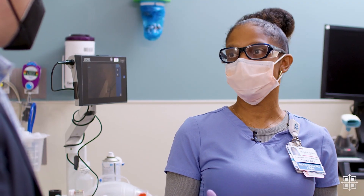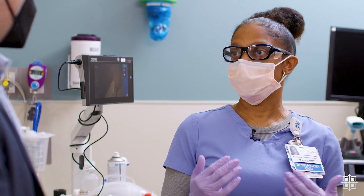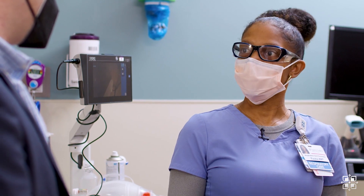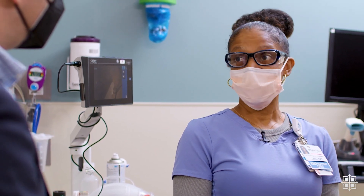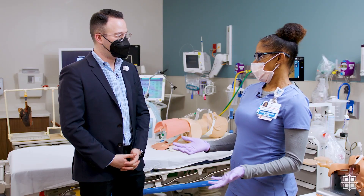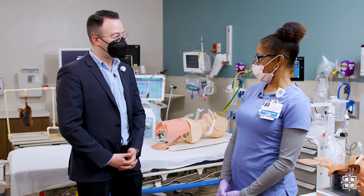We have different levels and a lot of advancement opportunities here. I started as a respiratory therapist level one and have now moved up to a respiratory therapist level three — it goes all the way up to a four. I also want to mention that I did a bachelor's degree program here that was 100% paid for by St. Luke's.